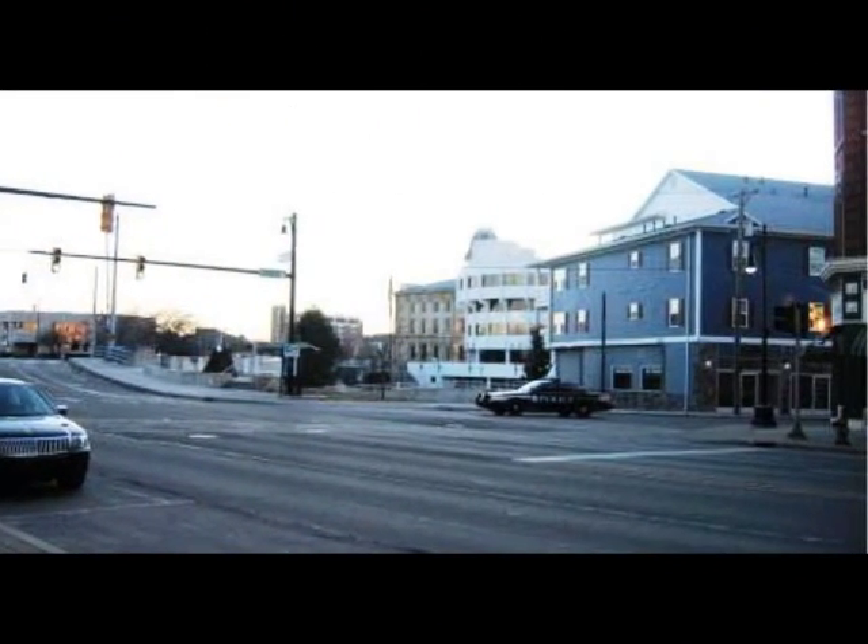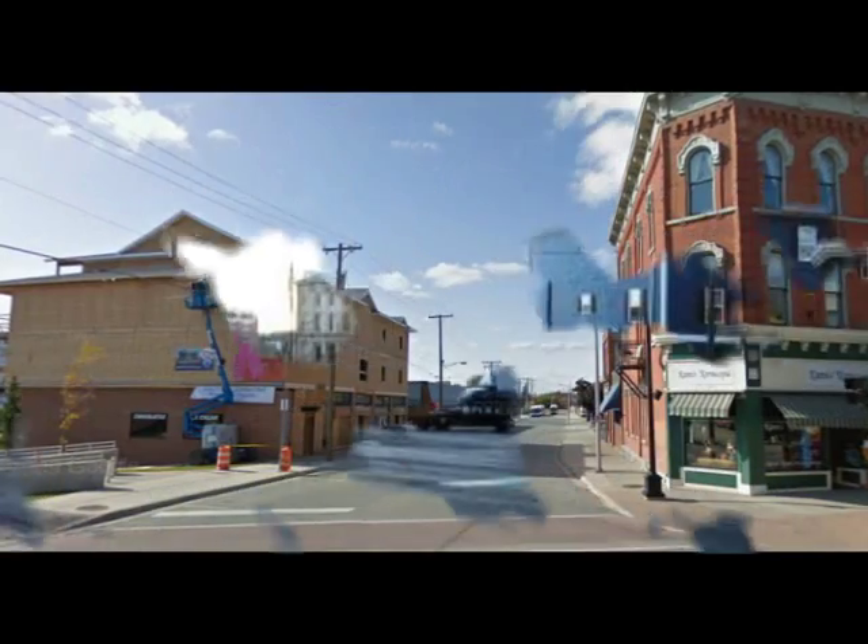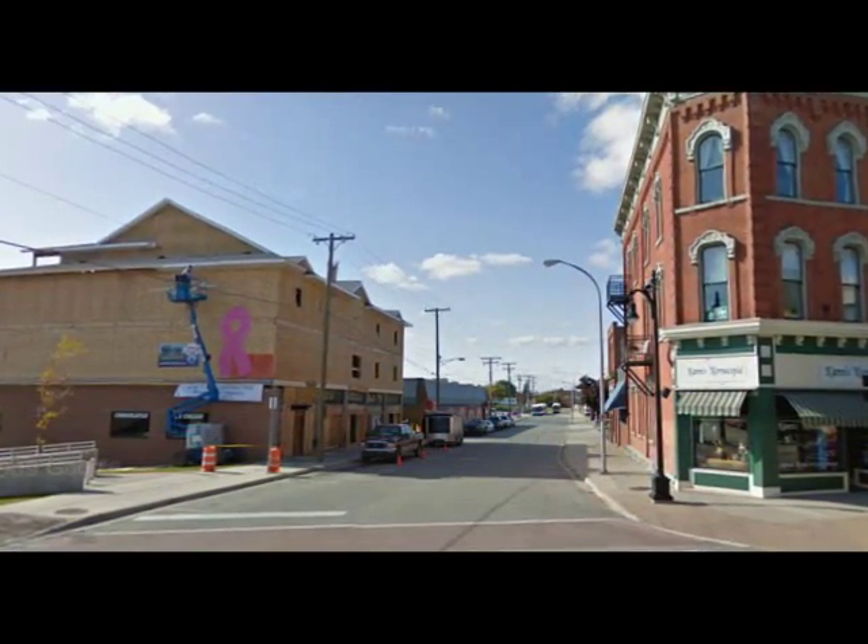Here we see the condos on the southwest corner, but in 2009 this is what it looked like while the condos were being built.